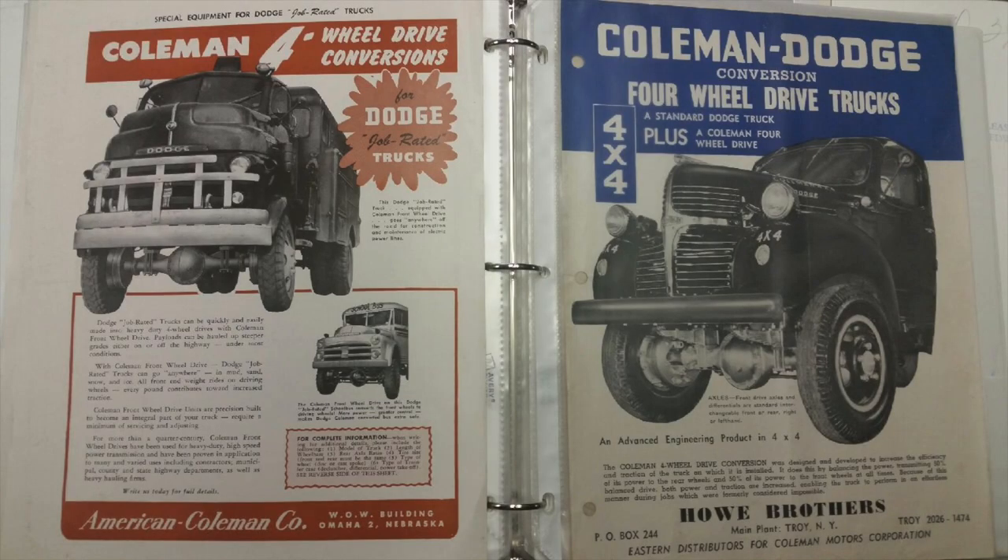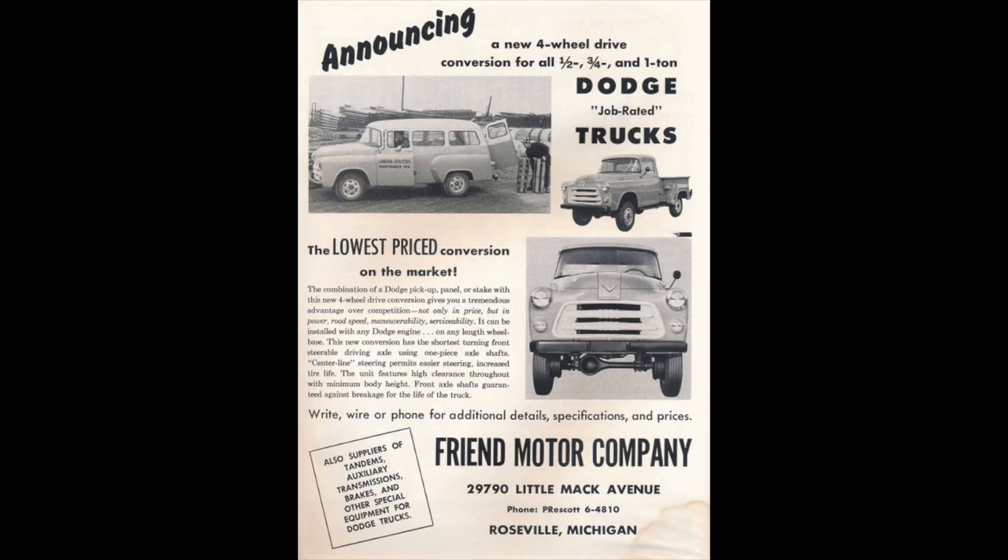International offered an in-house 4x4 conventional cab truck. Combined with two companies, Coleman and Friend Motor Company, offering conversions that were taking money away from the dealership's bottom line, Beck Motors said, "Enough!"